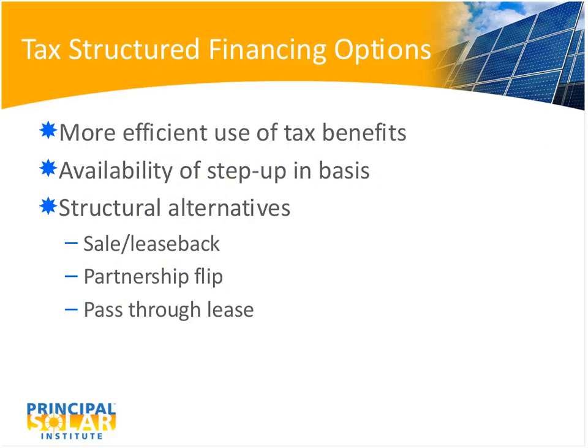Once you have these tax benefits, you can use several structures to incorporate them into your financing. To the extent that you as the developer cannot use the credits, you can sell them to investors who can, thereby requiring less external financing. Depending on the structure, you may even get greater tax credits — a so-called step-up in basis — for a project you build and then sell and lease back versus one you continue to own. The primary mechanisms in tax-structured finance are the sale-leaseback, tax equity using the partnership flip structure, and the pass-through or inverted lease.